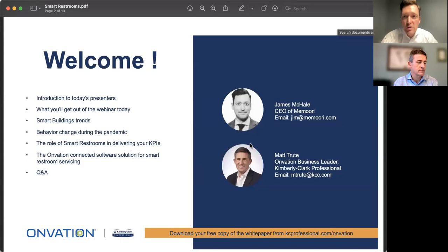I'm James McHale, CEO of Memoori Research, an analyst company based in Stockholm. I'm also delighted to have Matt Trout with us, who is Onvation Business Leader at Kimberly Clark Professional. Today we'll be covering smart building trends, behavioral changes seen during the pandemic, the role of smart restrooms in delivering on your KPIs, and then some discussion about the Onvation system, followed by Q&A.